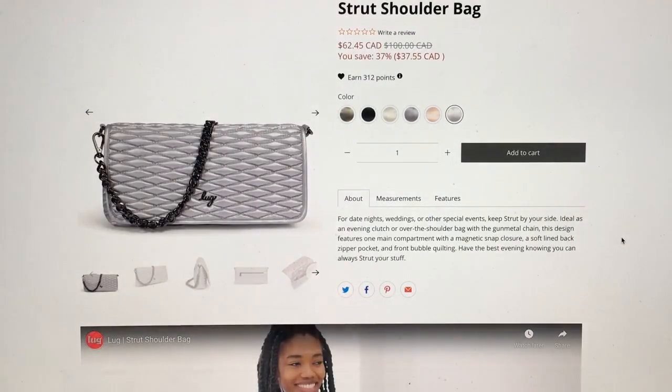According to the product description: for date nights, weddings, and other special events — keep Strut by your side. Ideal as an evening clutch or over-the-shoulder bag with the gunmetal chain. This design features one main compartment with a magnetic snap closure, a soft-lined back zipper pocket, and front bubble quilting.